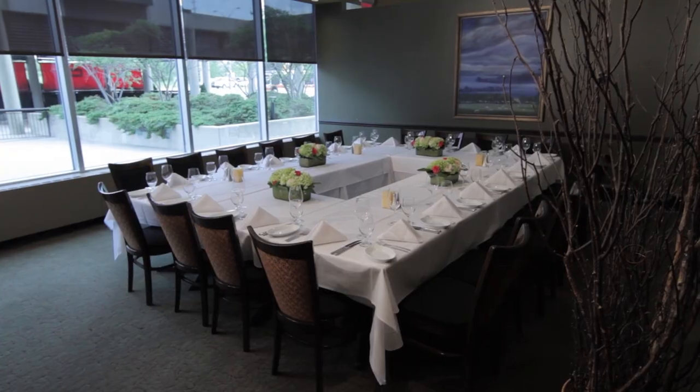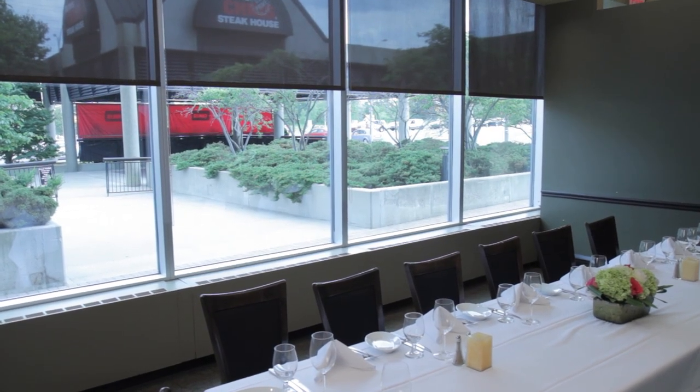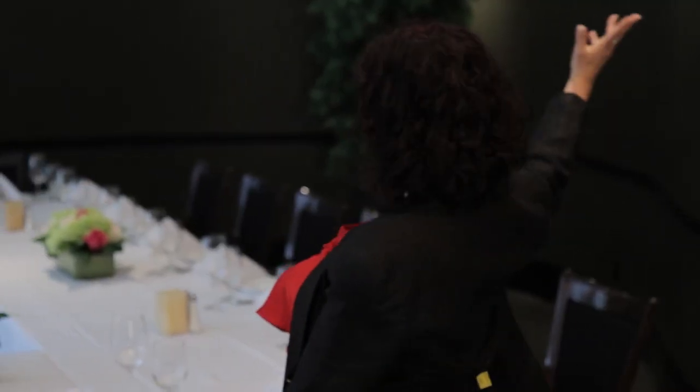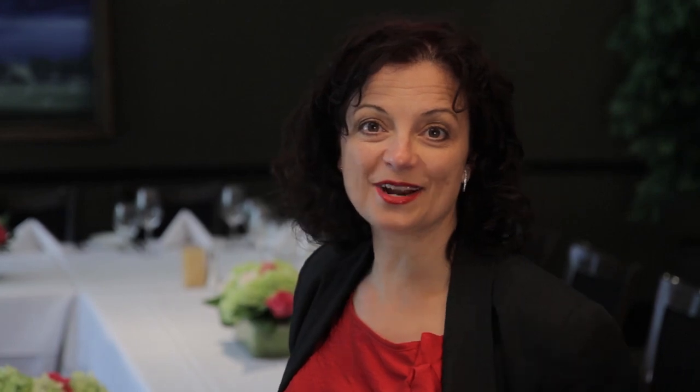And here we are. This unique room is called Mississauga B. It's one of my favorites because it has beautiful, bright, big windows on one side and the unique curved wall on the other side. Right now it's set up for 20 people in a hollow square for a celebration event. It can accommodate a maximum of 30. For any of your events, whether corporate or social, you are free to bring in any of your own decor, like the gorgeous flowers that are on the tables right now.